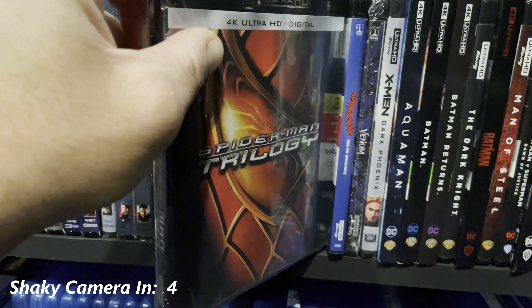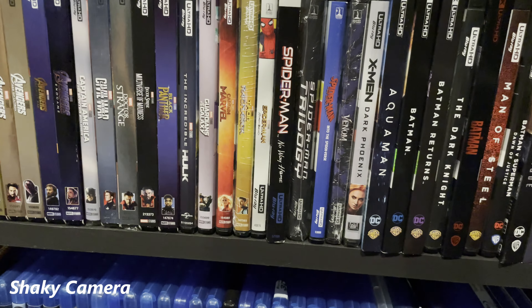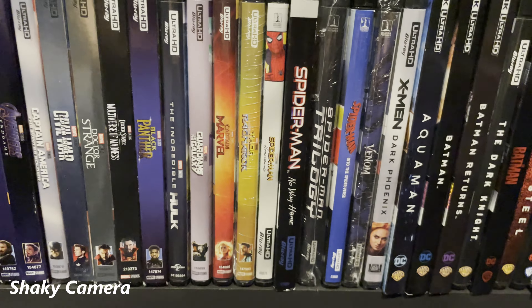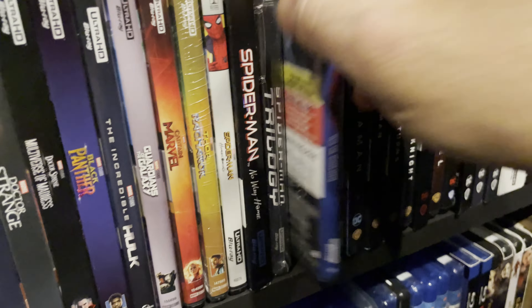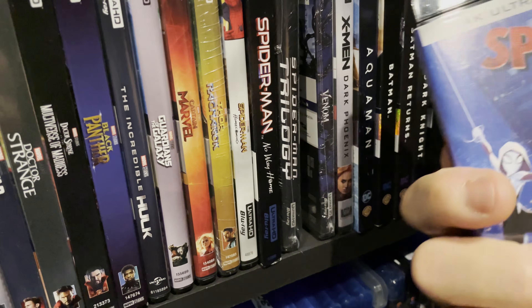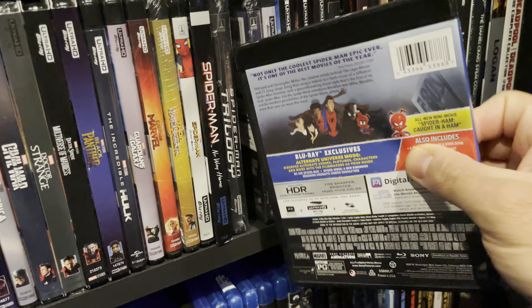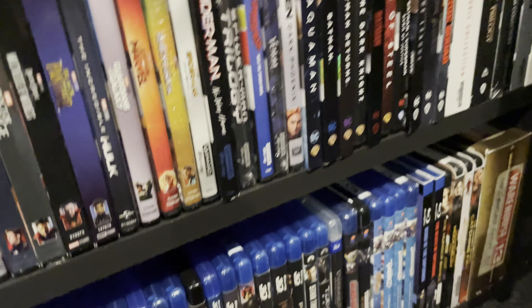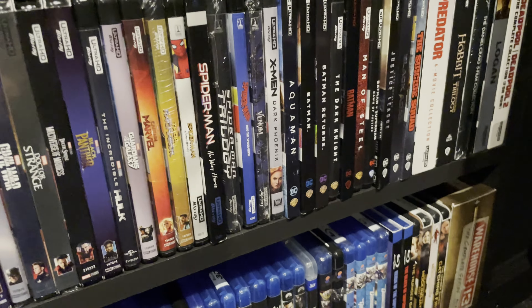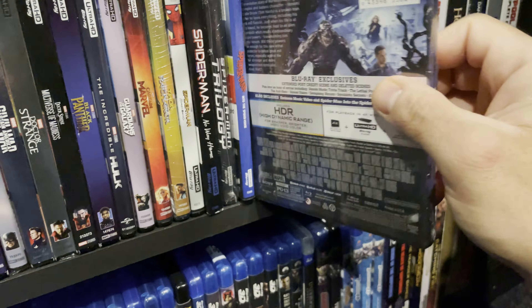Spider-Man trilogy — I haven't seen this yet in my home theater. I want to do a marathon watch through all of them so I need to find some time for that. The second movie is by far my favorite of the series. Spider-Man: Into the Spider-Verse — it's a must-have. It's smart, emotional, beautiful, unique, and fun — every positive glowing adjective you can think of applies to this movie. It's a great one.